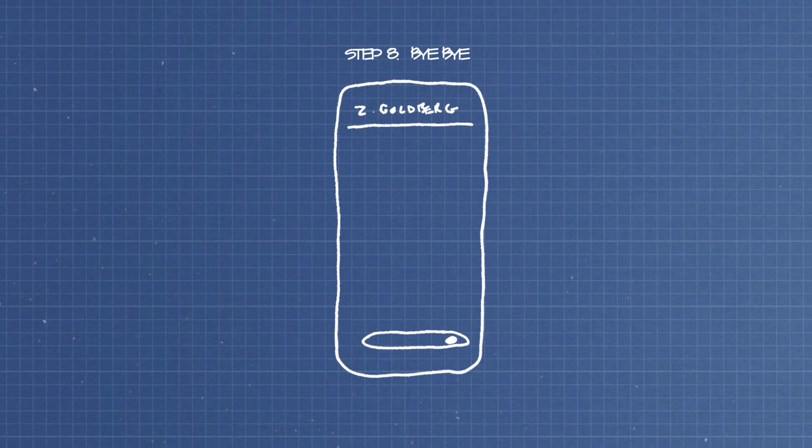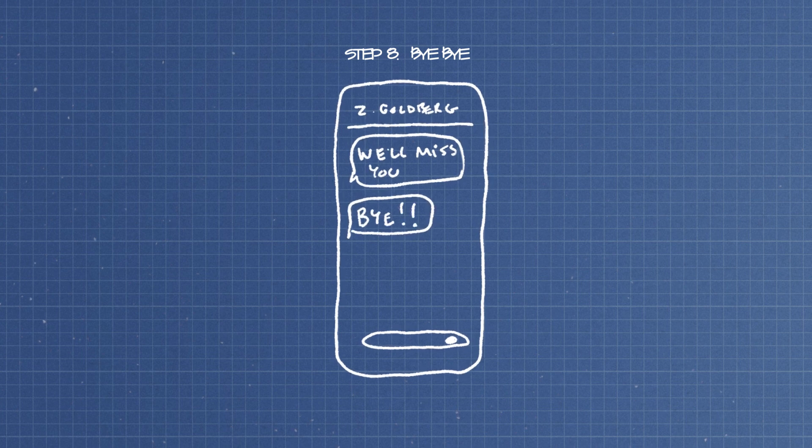And because a Rube Goldberg machine is supposed to take a lot of steps to do something ridiculously simple, the cupcake launch also texts him a nice goodbye message — like 'we'll miss you' or 'goodbye.' Look, we're engineers, not writers, okay? Leave me alone.